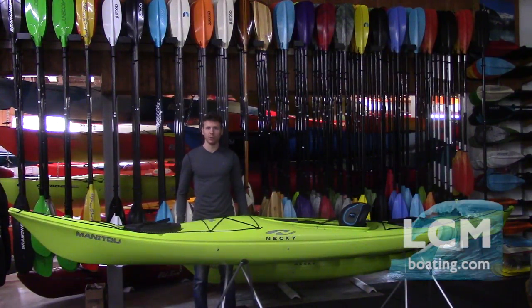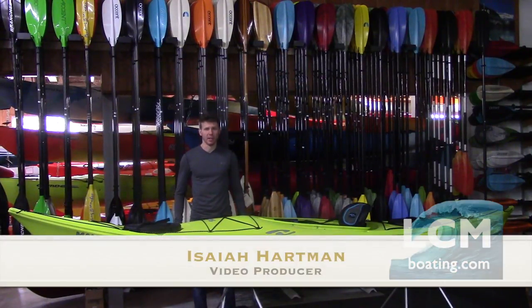Stable and comfortable while helping you advance your paddling skills, the Necky Manitou 14. Hey, Isaiah here at Lancaster County Marine. Today we're going to take a look at a really cool day touring kayak, the Necky Manitou 14.